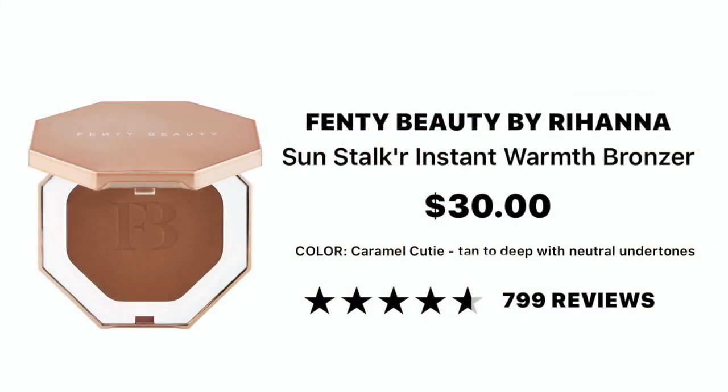As far as the Sun Stalker powder bronzers go, I'm definitely glad I got Caramel Cutie. When I tried the original color I purchased I wasn't a fan, but now with this color I really like it. That might have also been the problem with the cream bronzer — just the wrong shade choice — but the Caramel Cutie powder bronzer is so beautiful.